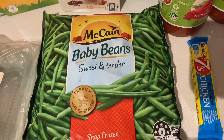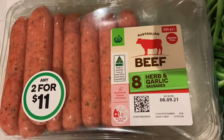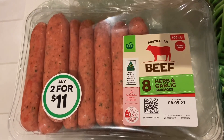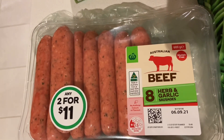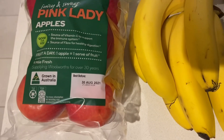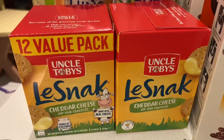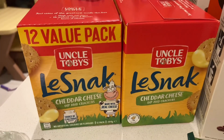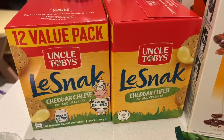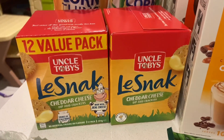I grabbed some frozen baby beans for the freezer for one of the dinners this week. I also grabbed a packet of our favorite herb and garlic sausages for the curried sausages night — if you haven't tried this flavor, it's seriously so good and the exact same price as the plain beef one. We also grabbed our usual kilo bag of apples — red this week, green last week — we like to mix it up so the kids don't get bored. My kids also love these snack bars, which were half price, so I grabbed two boxes.